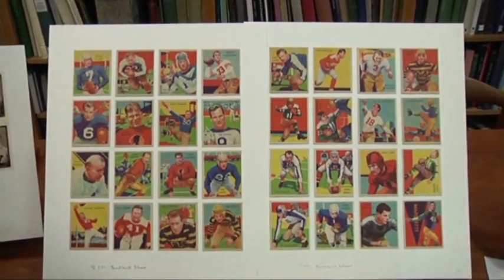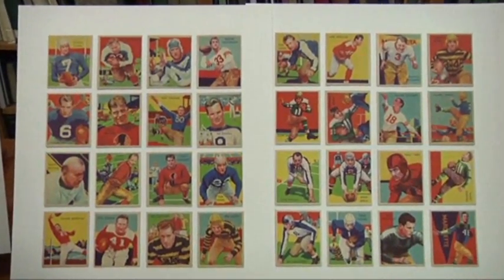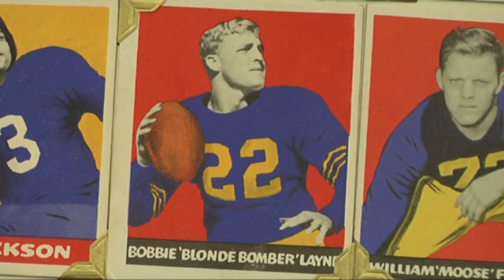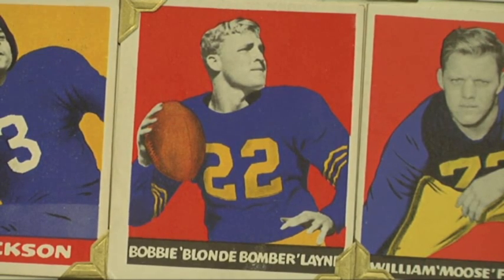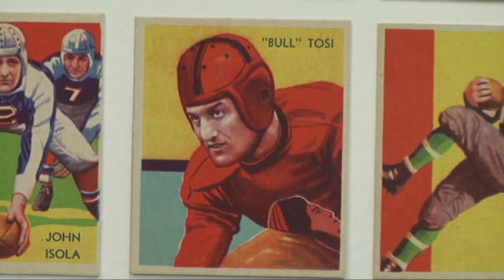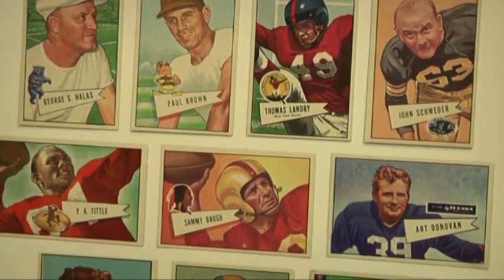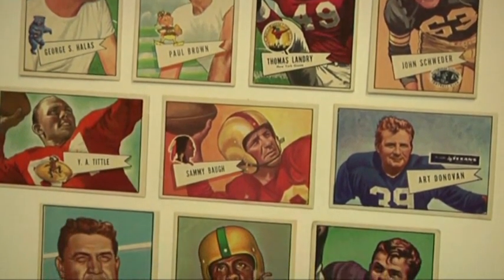I also wanted to show a variety of types of images, so you have things that look more like photography, and then you have colorful and beautiful color lithographs, just to show different sizes and different styles of producing cards. The appeal is to see our history.